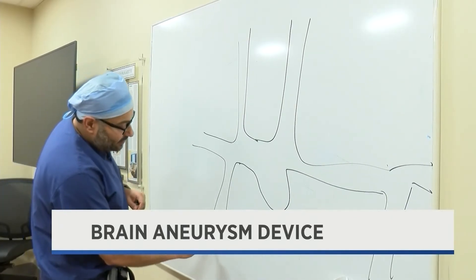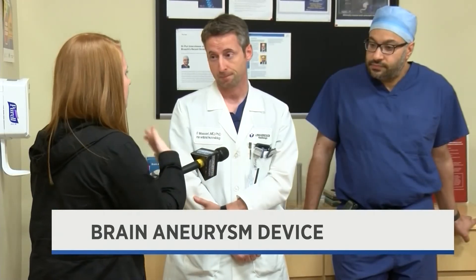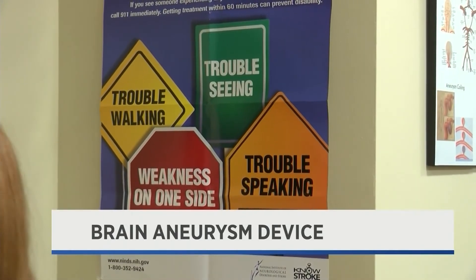Puri uses the device with fellow UMass Memorial doctor Francesco Mazzari. He says the symptoms of a brain aneurysm happen quickly and require immediate attention. So most of the time, it's out of the blue — you have this kind of worst headache you've ever had in your life. And that's exactly when the aneurysm ruptures and when treatment of this kind of condition becomes emergent.